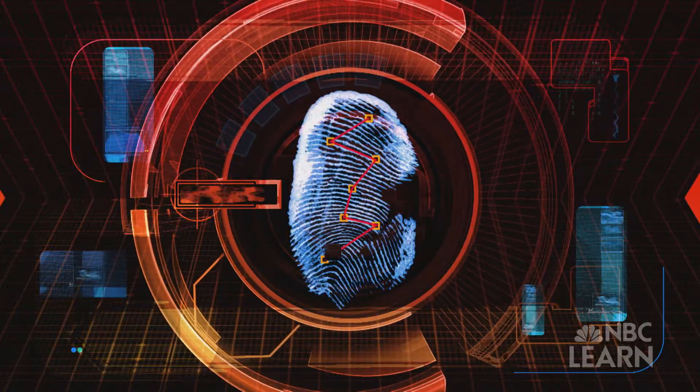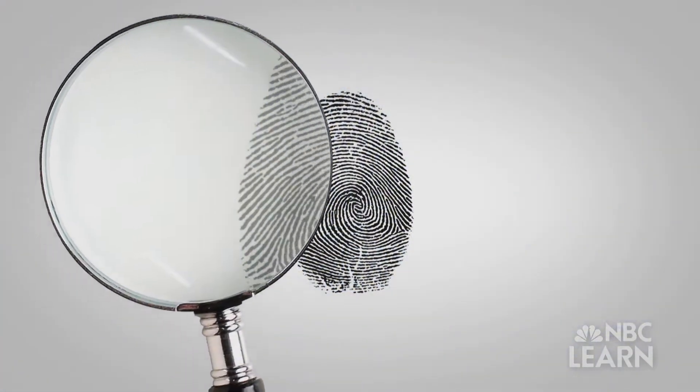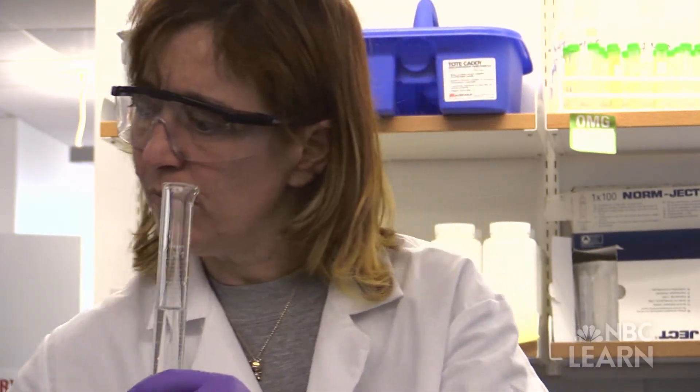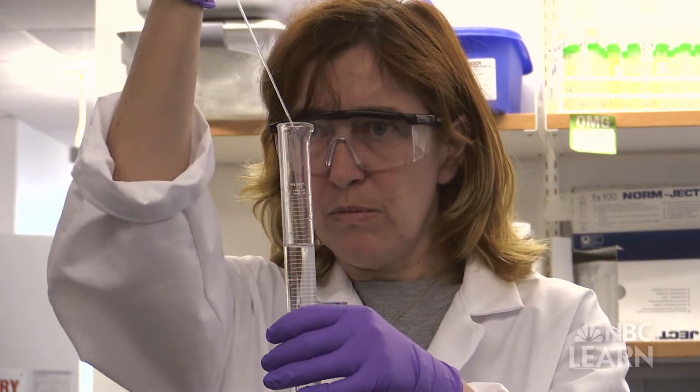Every single aspect of our life is influenced by chemistry, even parts that we don't really understand. My name is Gloria Prony and I'm an associate professor at John Jay College. My research field is in chemistry applied to forensic science.